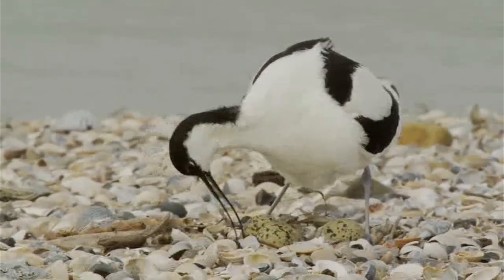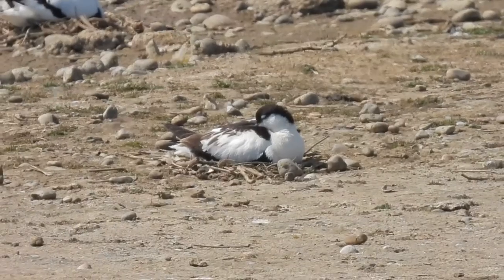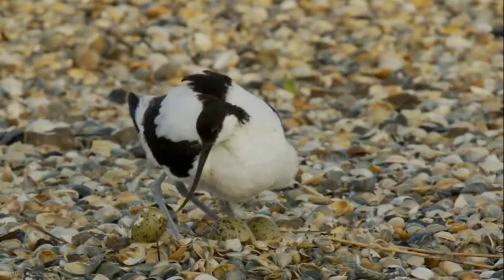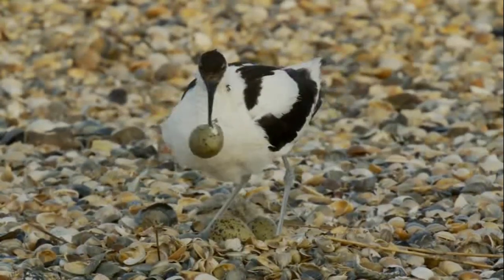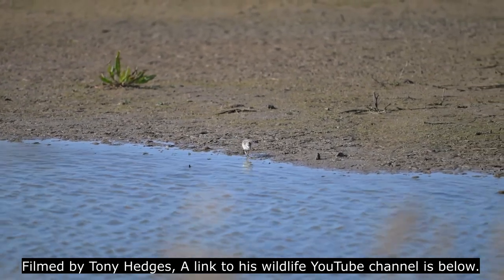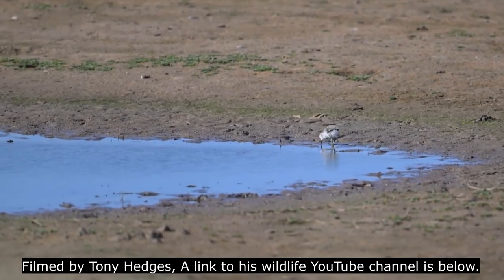Each pair will lay 3 to 5 speckled olive eggs between April and June. These measure around 5 centimetres long and are incubated by both parents for 23 to 25 days. When the chicks hatch, they are covered in a layer of well camouflaged mottled down and are up on their feet shortly afterwards. They can feed themselves straight away and follow their parents through the shallows in search of food. Like a lot of wading birds with specialised bills, Avocet chicks have shorter and straighter bills at first, which makes it easier for them to catch food.